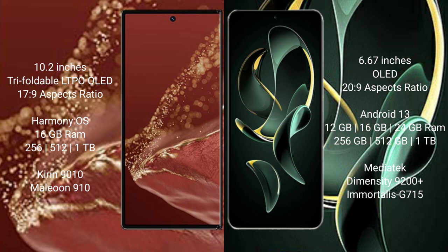The Huawei Mate XT Ultimate runs on the HarmonyOS operating system. It comes with 16GB RAM and 256GB, 512GB, or 1TB internal storage, powered by the Kirin 9010 processor with GPU 910.